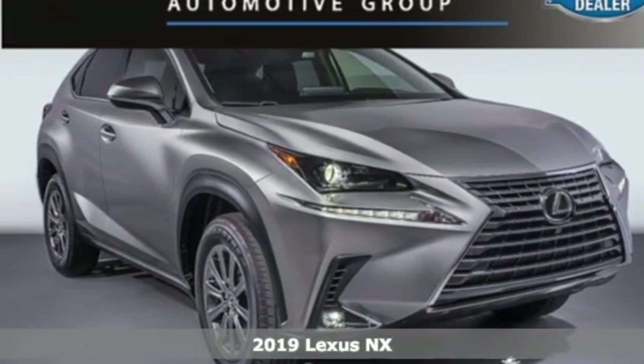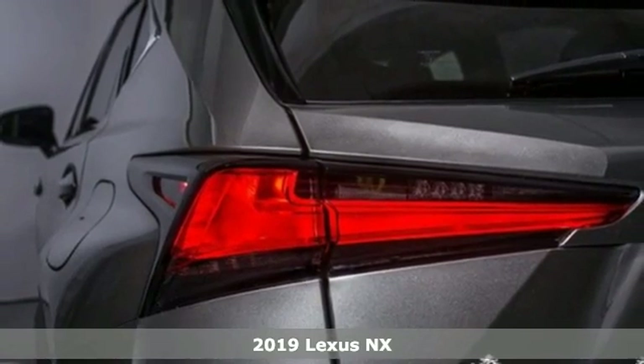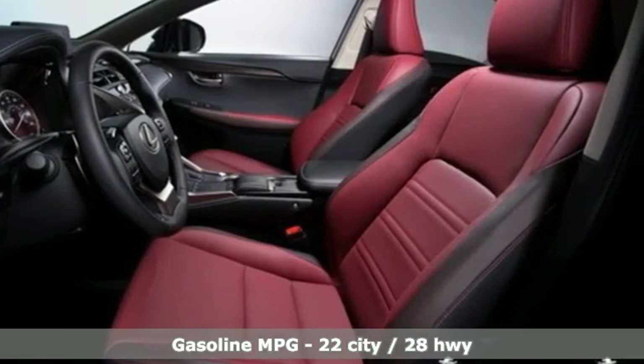Here's a new 2019 Lexus NX. By combining intuitive technology with a design that is aggressive outside and comforting inside, this NX takes the crossover beyond utility.